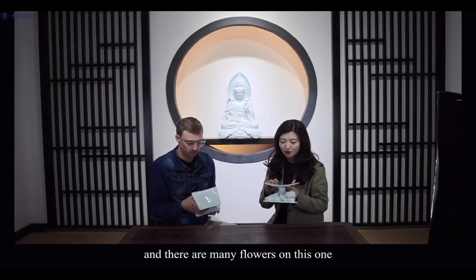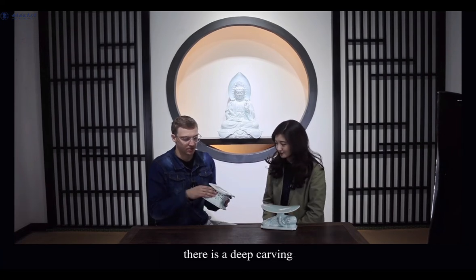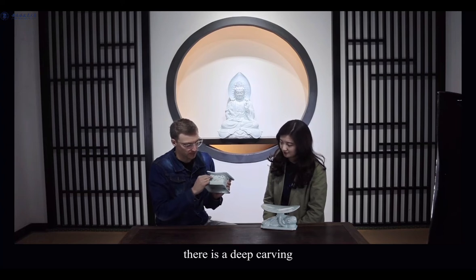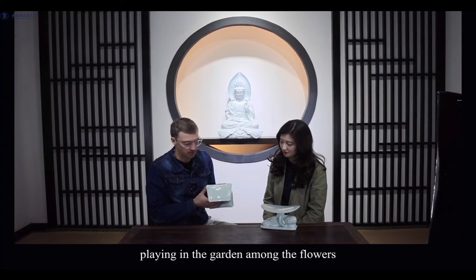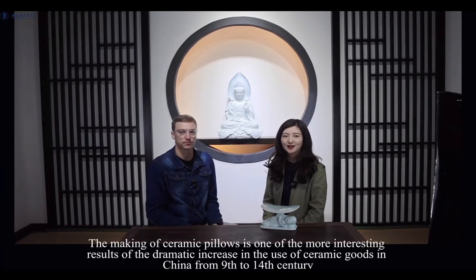And there are many flowers on this one. And on this piece, there's a deep carving where you can see the glaze pooling in each of the different crevices. On the top, there's a carved image of two babies playing in a garden among the flowers. The making of ceramic pillows is one of the more interesting results of the dramatic increase in the use of ceramic goods in China from the 9th to 14th century.